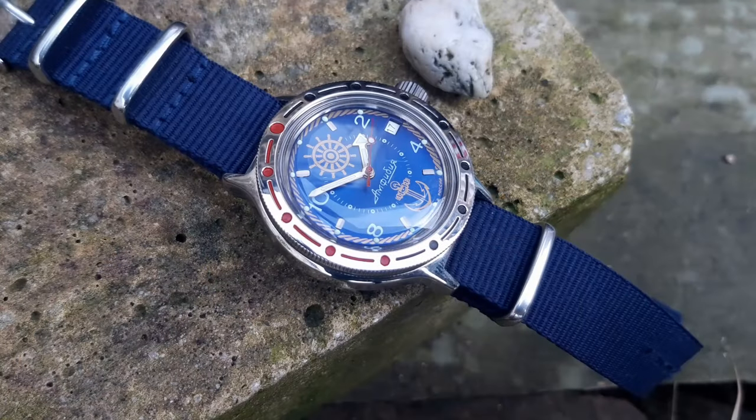So, on paper then, the Vostok does live up to the hype. It's got everything that you'd want in a genuine dive watch — great specs, the brand has a great history, and it's great value for money.